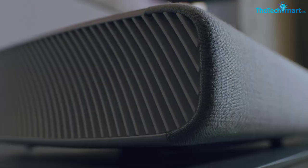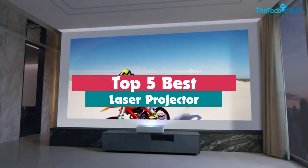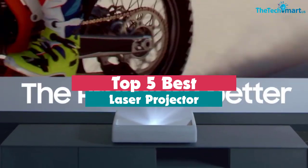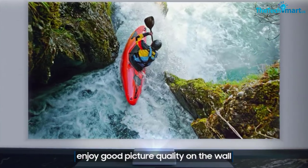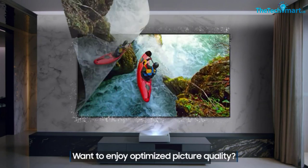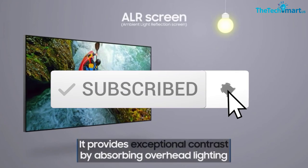Hey guys, in this video we're going to be checking out the top 5 best laser projectors available on the market for their true quality. I made this list based on my personal opinion and hours of research, and have listed them based on popularity, quality, price, durability, user opinions, and more. If you want to see more information and the updated price, you can check out the description below, and also make sure to subscribe for more reviews. Okay, so let's get started with the video.